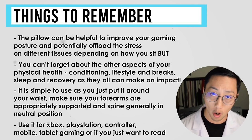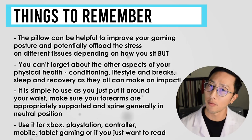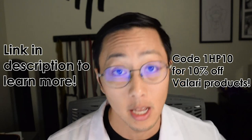And number four: use it for Xbox, PlayStation, mobile, tablet gaming, or if you just want to read. If you guys want to learn more about the Velary pillow, I'll leave a link in the description below. I'm partnered with them. You can ask any questions in the comments — let us know if you would use a gaming pillow. Tweet at us or share any questions or thoughts in the comments below. Thank you guys, we'll see you soon. Bye!